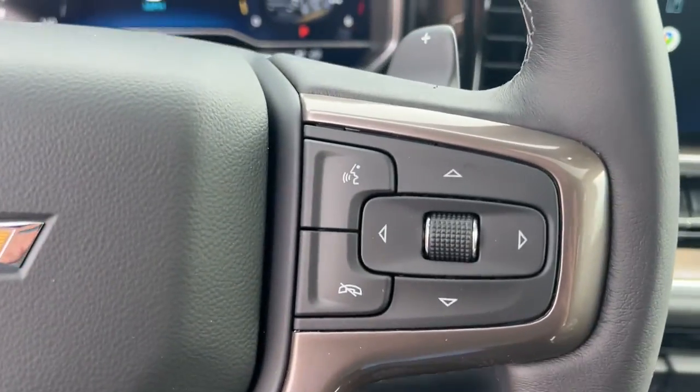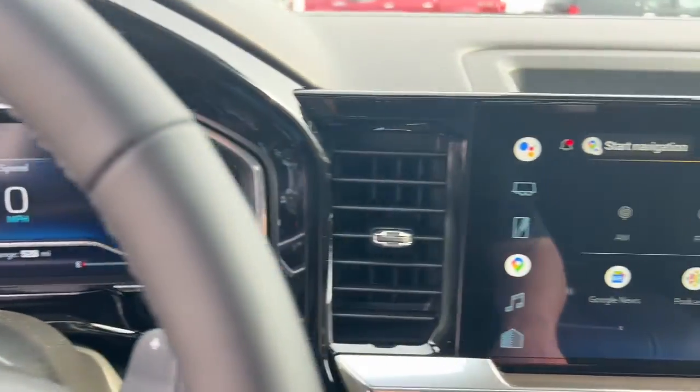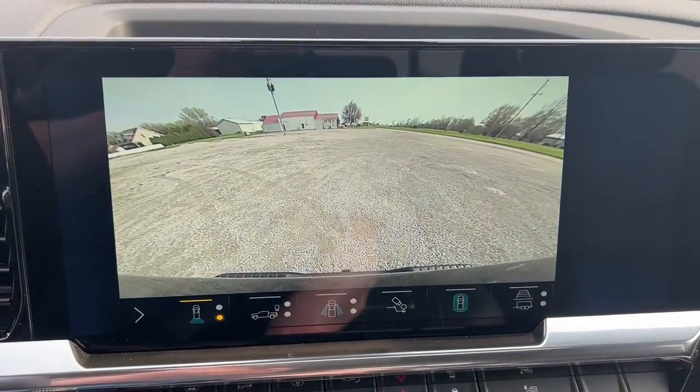The following are some of this vehicle's highlighted options: keyless entry, heated driver's seat, sun/moonroof, adaptive cruise control, fog lamps, leather-wrapped steering wheel.